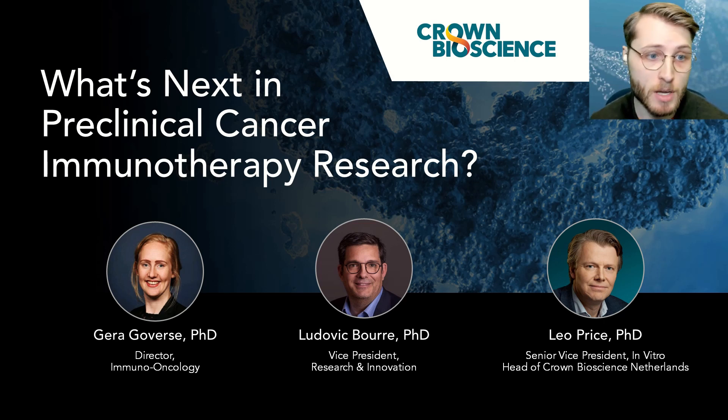From the Crown Bioscience team, our panel consists of Dr. Kherik Hovers, Director of Immuno-Oncology; Dr. Ludovic Bure, Vice President and Head of Research and Innovation; and Dr. Leo Price, Senior Vice President of In Vitro and Head of Crown Bioscience Netherlands. Today we're going to be discussing key topics in the field of immunotherapy, including new and emerging methods, recent publications, and future directions. I'd like to welcome Hara, Ludovic, and Leo to the virtual stage.